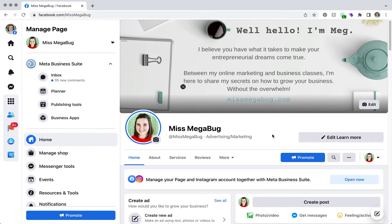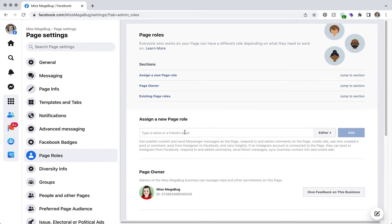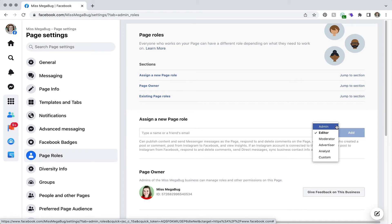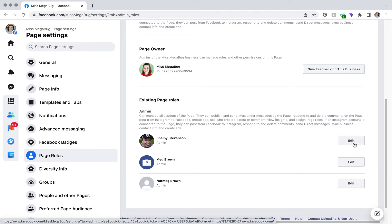To add an admin to your Facebook page, navigate to your page and on the left sidebar scroll all the way down to Settings, then find Page Roles. Here you can add a new page role by entering the email address or name of the person you're adding, then select their role. I recommend having at least two to three admins so that if you lose access to your account you can still fully manage your page via someone else's. Click Add and they'll receive a notification to accept the invite. You can also later click Edit next to any admin or editor to remove them.